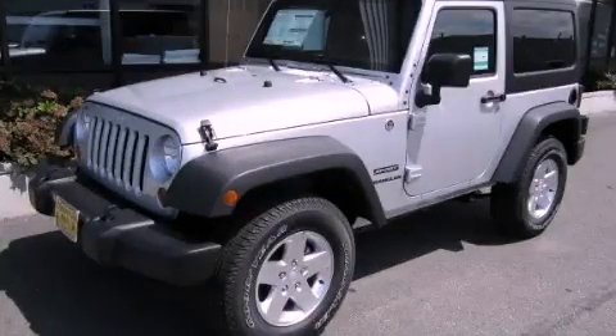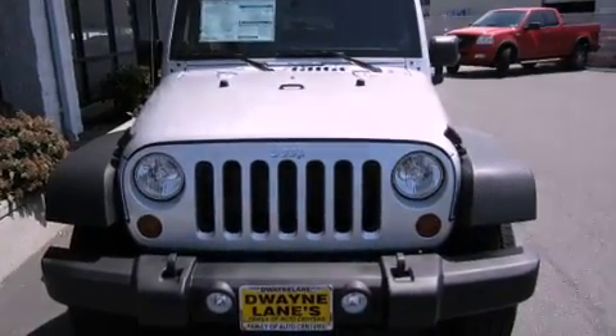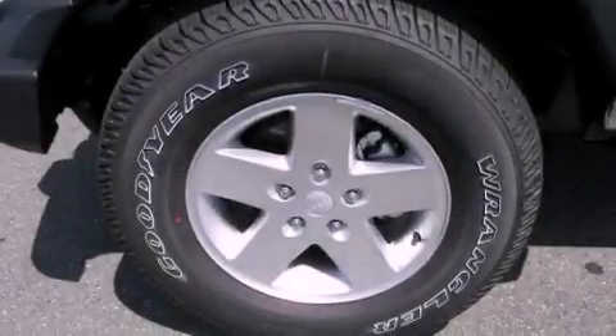This is a brand-new 2012 Jeep Wrangler ready for the trail. It features a 3.6-liter six-cylinder engine, an automatic transmission, and four-wheel drive.